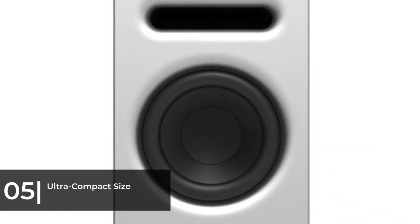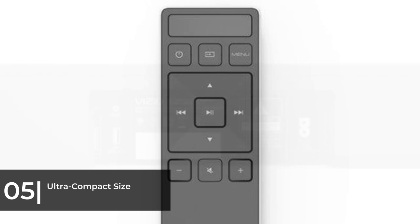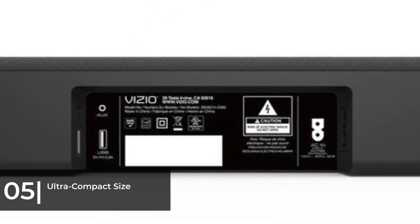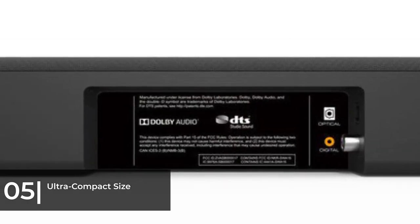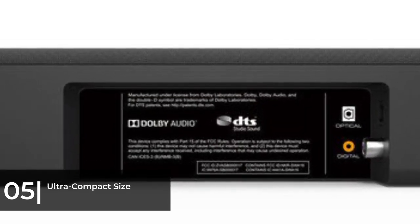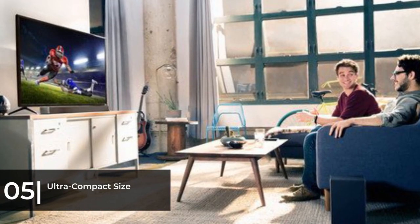This is one of the few soundbars we tested with a USB port you can use to play high-quality WAV files — the USB connections on most models can only be used to service the product or update the firmware. About 80% of viewers have chosen the Vizio and bought it from Amazon, and we have put a link to that product in the description below.